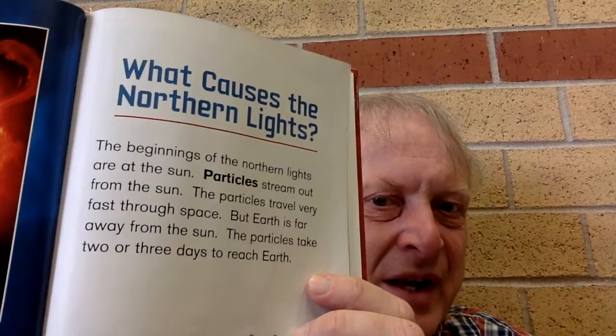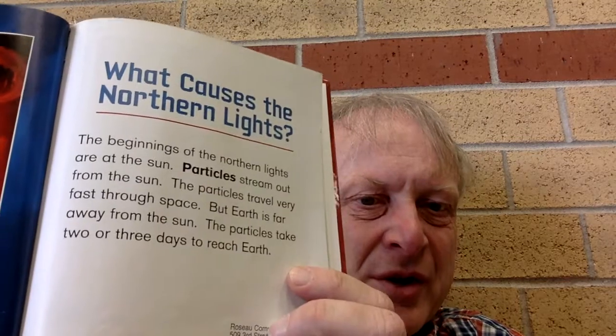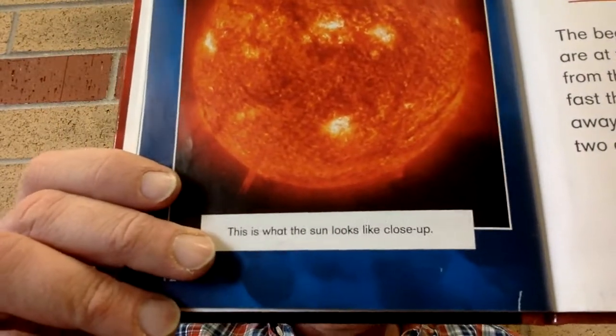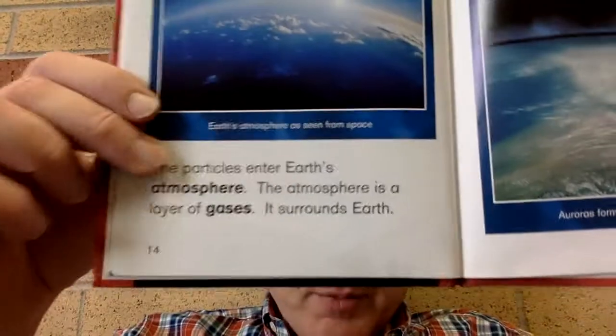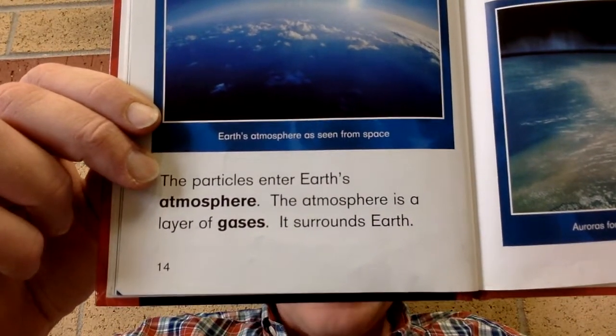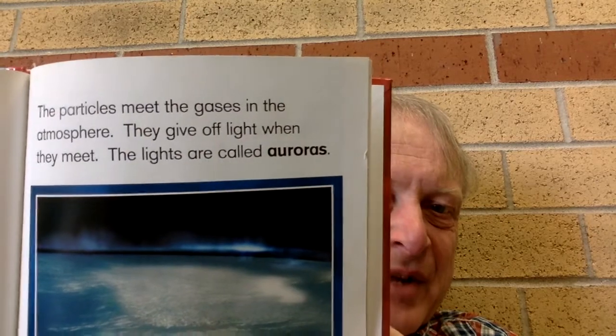What causes the northern lights? The beginnings of the northern lights are at the sun. Particles stream out from the sun. The particles travel very fast through space. But the earth is far away from the sun — the particles take two or three days to reach earth. This is what the sun looks like close up. The particles enter earth's atmosphere. The atmosphere is a layer of gases that surrounds the earth. The particles meet the gases in the atmosphere. They give off light when they meet.